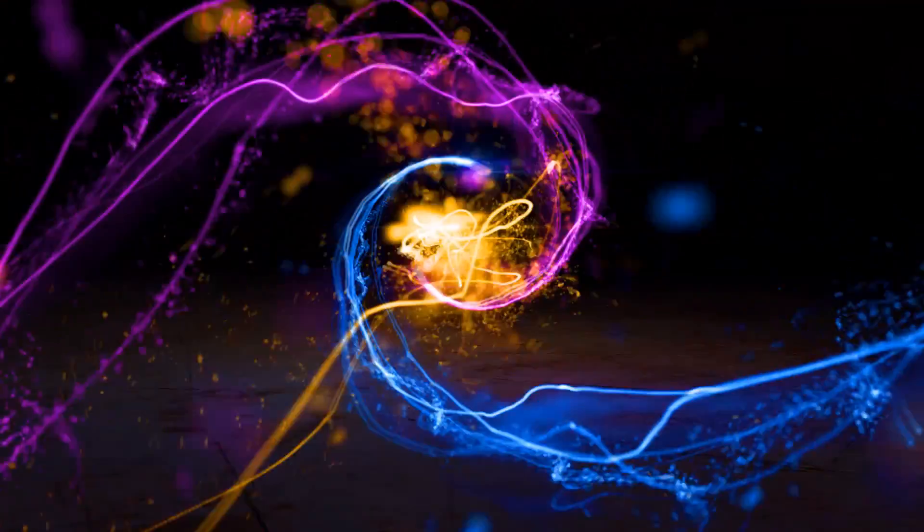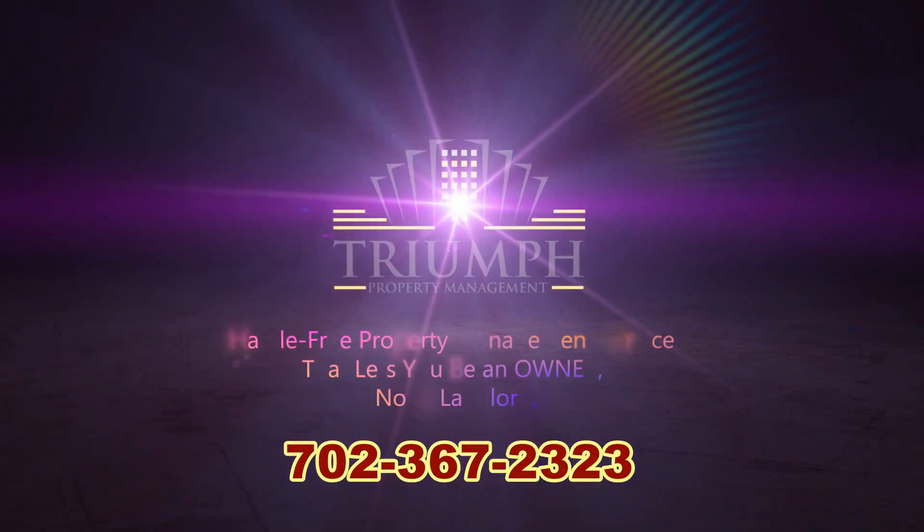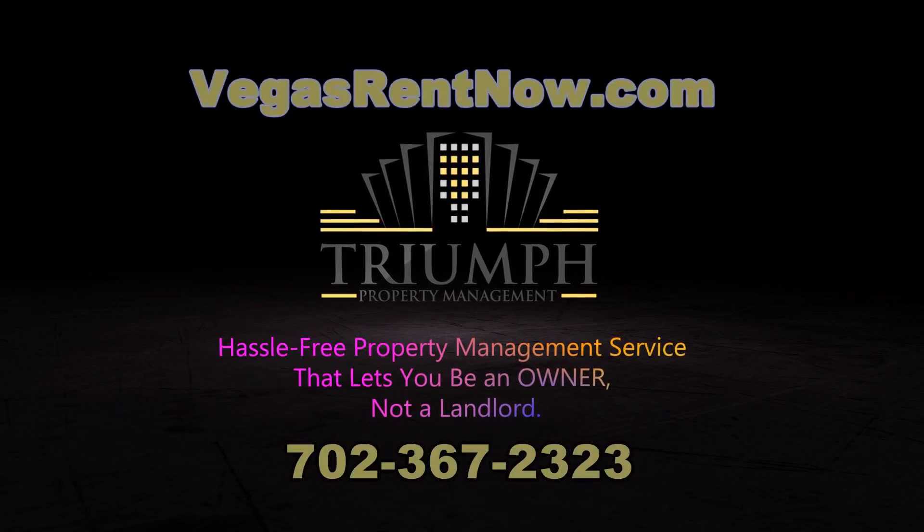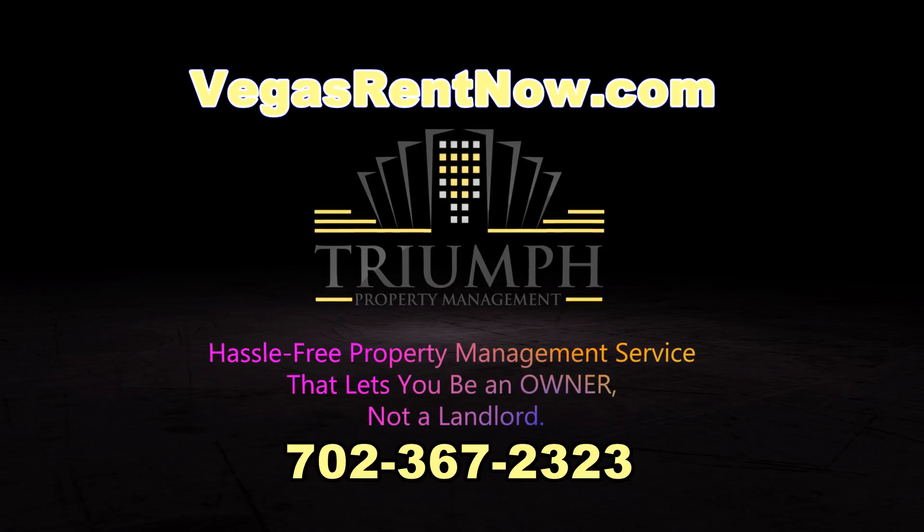Contact one of Trine's friendly real estate agents to view this property by calling 702-367-2323, or visit our website VegasRentNow.com to view our list of vacancies. Thank you very much.